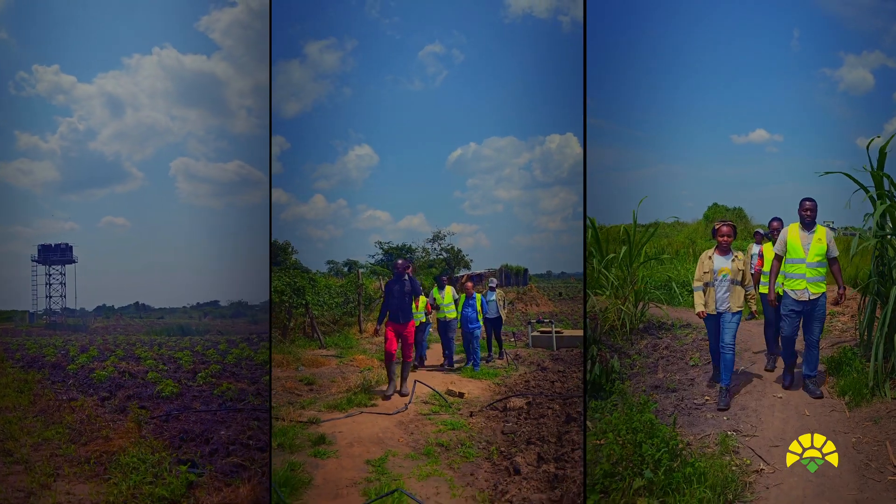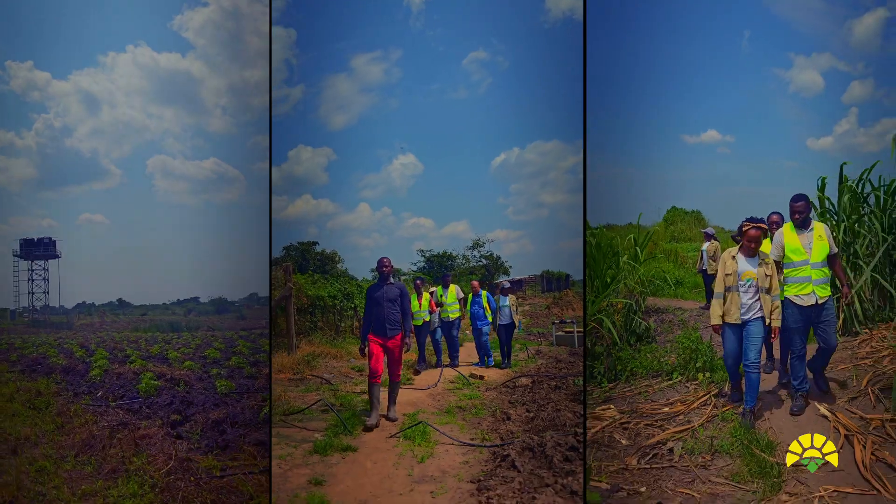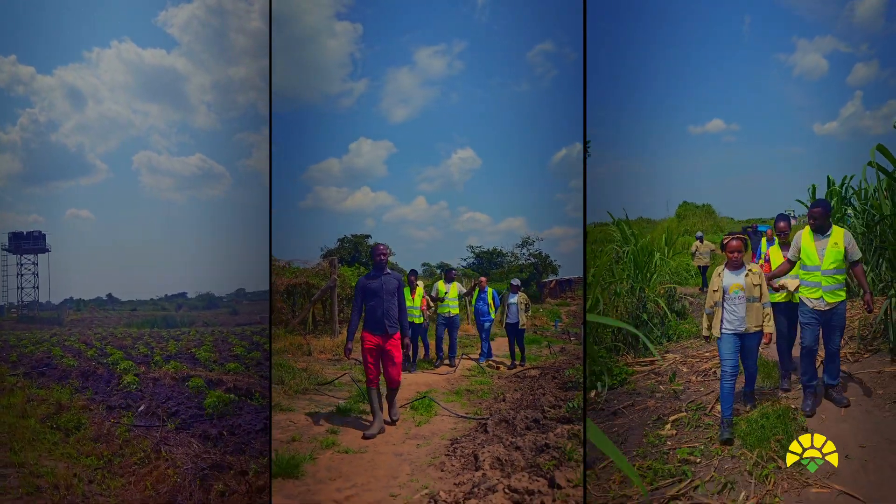I am Gautam Das from DripTech India. We are grateful to Nexus Green for making us their irrigation partner for this great project.